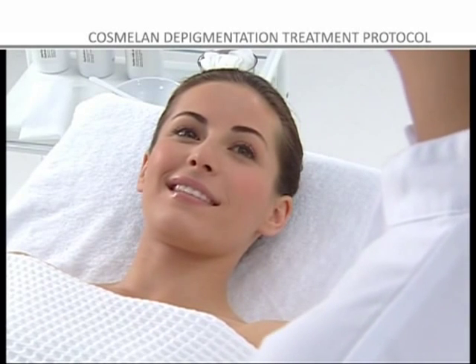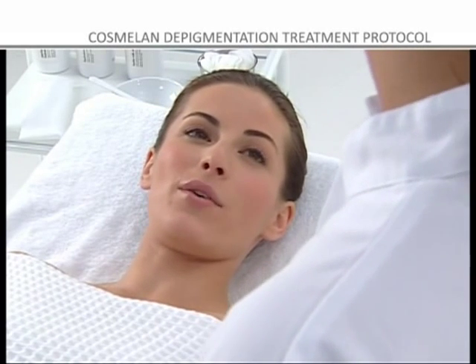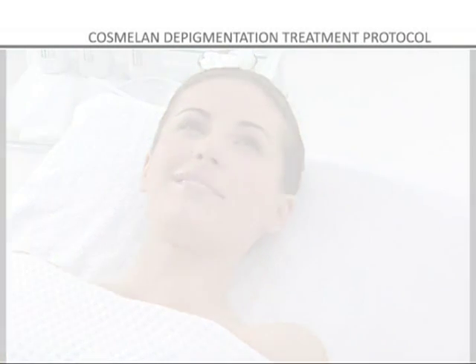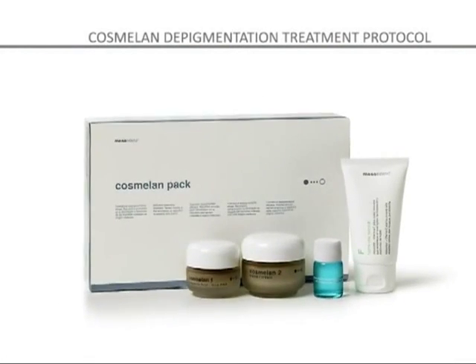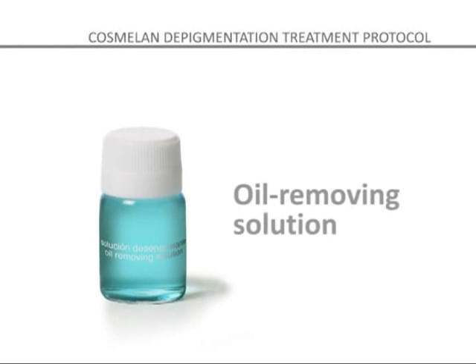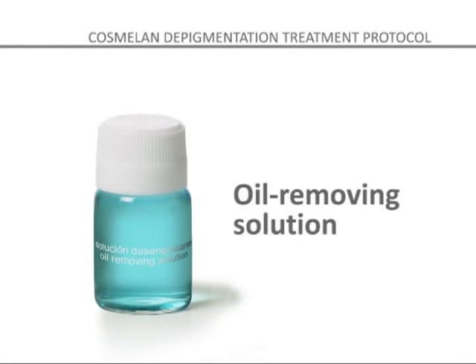Thus removing all traces of age spots and restoring smoothness and luminosity to the skin. The COSMELON DEPIGMENTATION METHOD PACK contains an Oil Removing Solution that cleanses and removes oil from the skin before applying COSMELON 1, to ensure that the depigmentation substances are better absorbed by the skin.